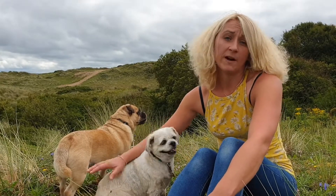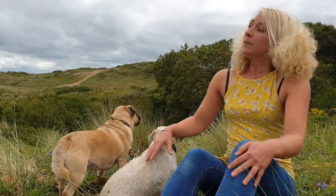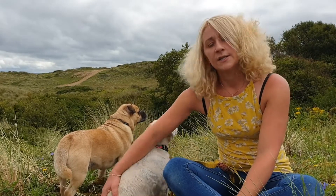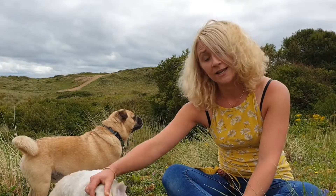Broughton Burrows is part of the Dunescapes project because it's a vital habitat for lots of key species of wildlife. Part of the project is about rejuvenating sand dune systems, and this is because sand dune systems are the most at-risk habitat in Europe. Part of the rejuvenating process will be creating lots of bare areas of sand and creating some dune slacks, which will provide water for reptiles and amphibians.